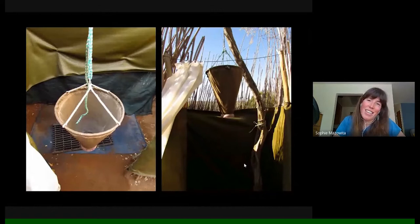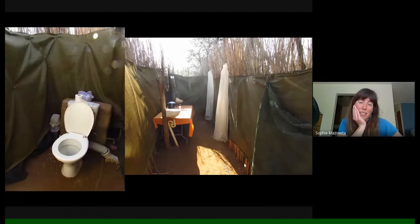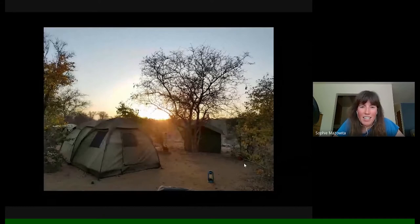We were tent camping for that first week at Angala Camp, but with utmost comfort — a couple of single mattresses in each tent. This was the view I would get coming out of my tent in the morning, watching the sunrise coming up.